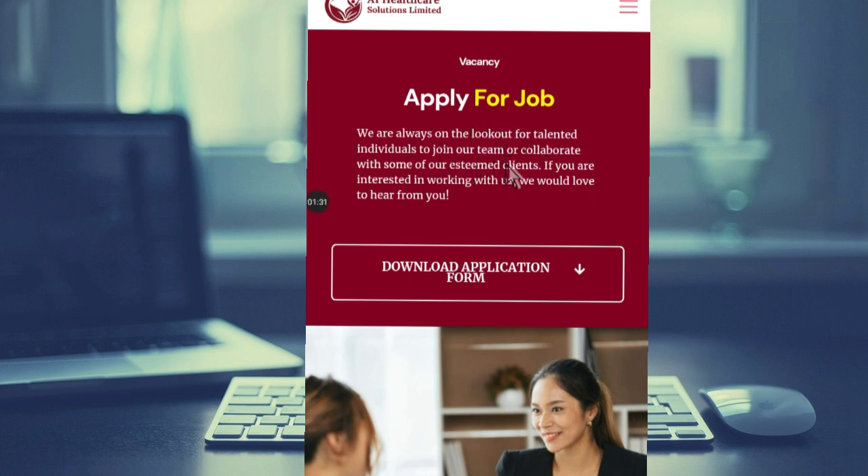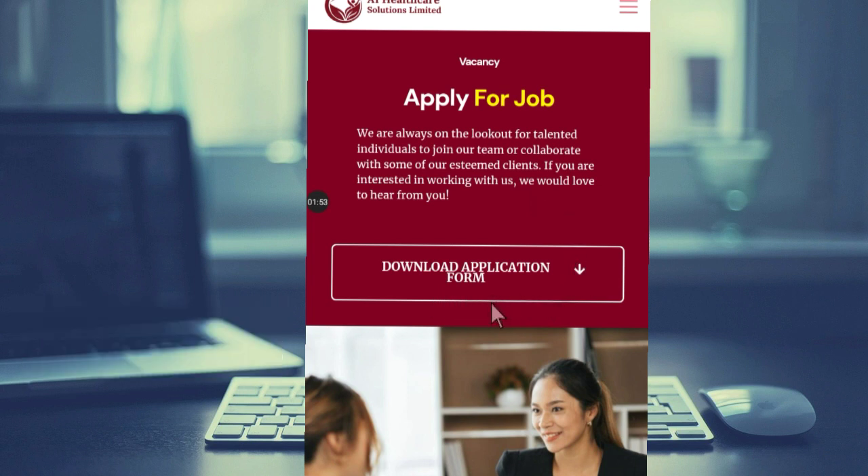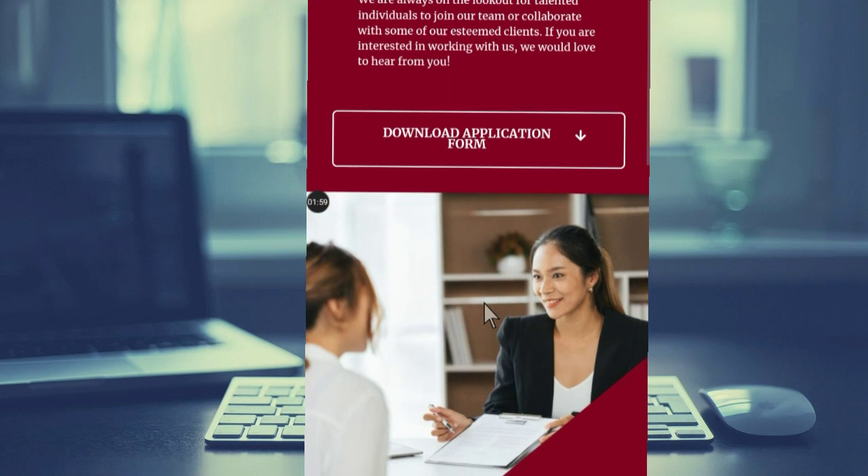They are always on the lookout for talented individuals to join their team or collaborate with some of their esteemed clients. They are always looking for healthcare workers and assistants to employ for their various organizations. All you have to do is download the application form and fill it.